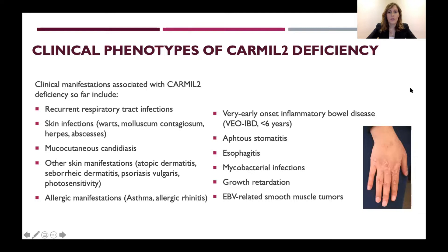The clinical manifestations associated with CARMIL-2 deficiency include recurrent respiratory tract infections, skin infections, mucocutaneous candidiasis, other skin manifestations including atopic dermatitis, seborrheic dermatitis, psoriasis, and photosensitivity, allergic manifestations such as asthma and allergic rhinitis, very early onset inflammatory bowel disease, aphthous stomatitis, esophagitis, mycobacterial infections, growth retardation, and EBV-related smooth muscle tumors.